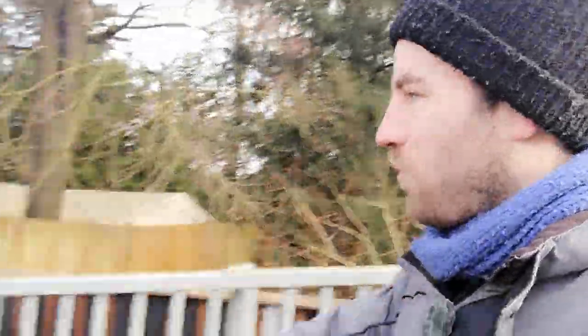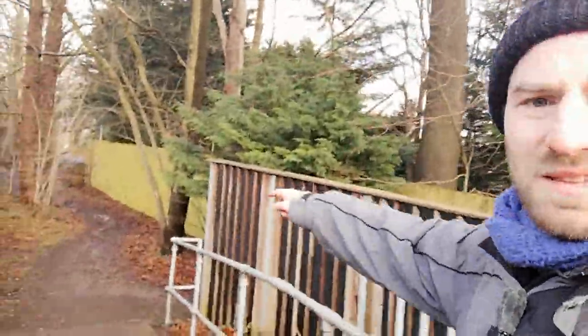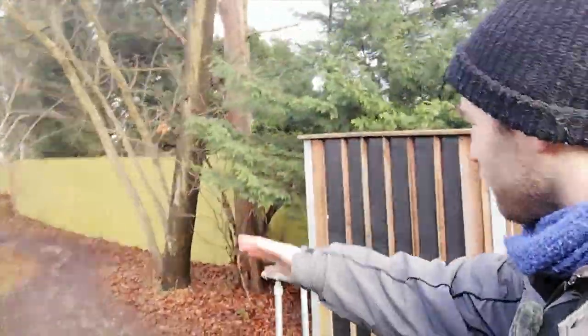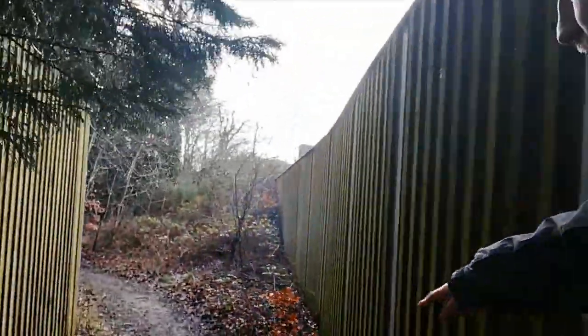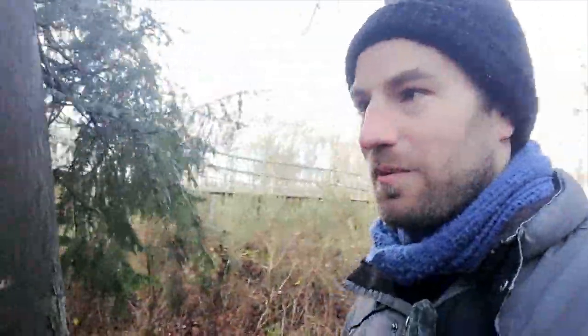Now this footpath — we get to here and your eye tells you to go straight on, but there is another footpath down here. It gets a bit quieter now that we've gone down behind the sound barriers. I'm going to go down through these woods and it won't be long before I can show you.